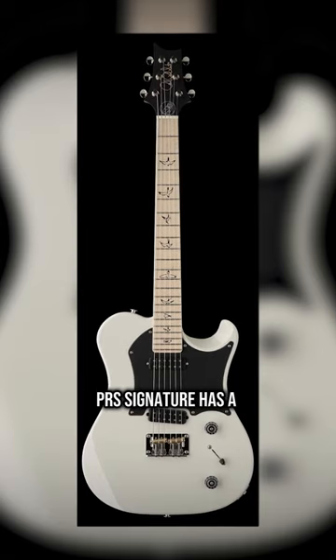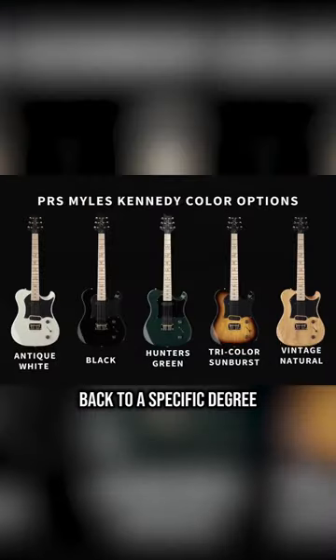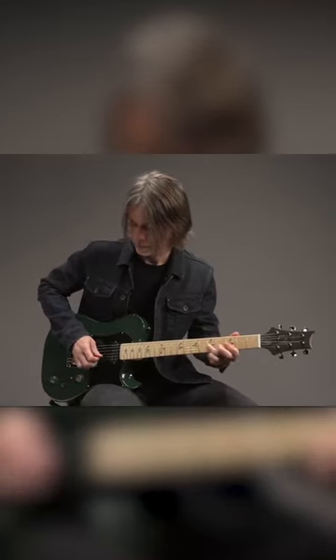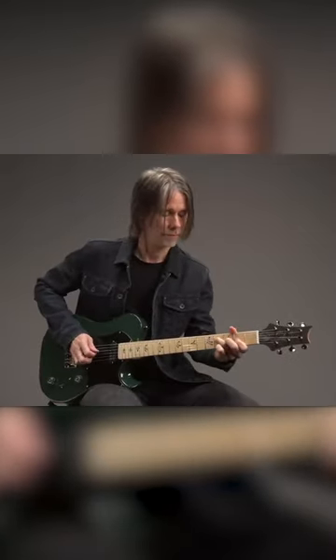Myles Kennedy's PRS signature has a super underrated hidden feature. He likes to roll the tone knob back to a specific degree, so rather than do that every time, pull up on the tone knob and you're instantly at that rolled-back tone spot. So efficient. Genius.